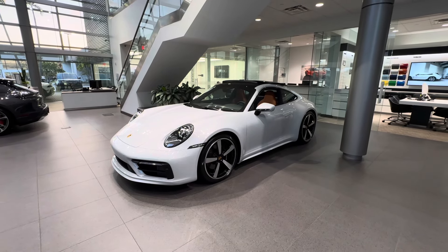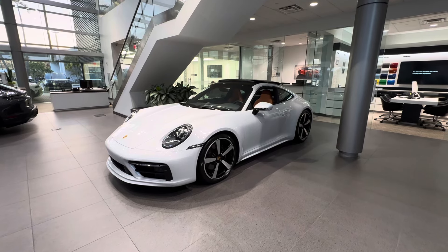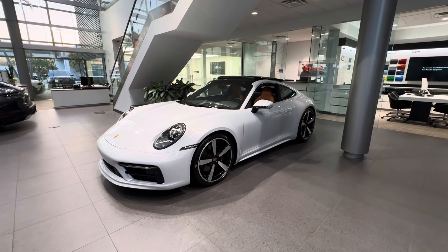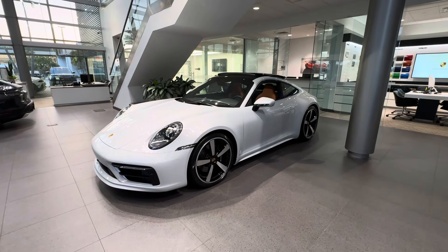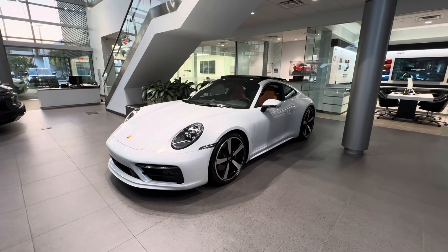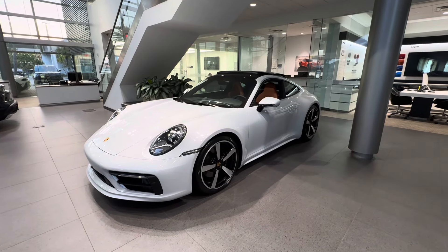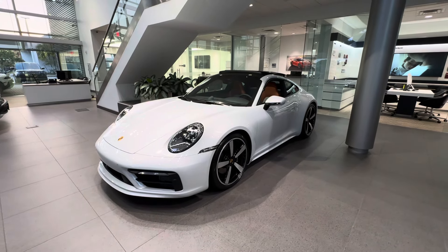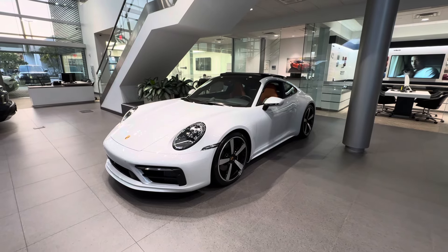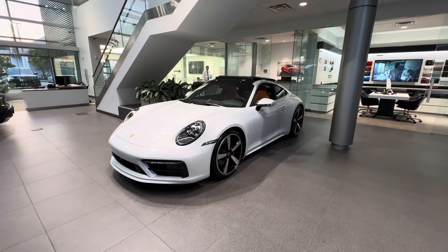Hello everybody, thank you so much for watching. My name is Alexander, I'm a Porsche certified sales professional at Porsche West Palm Beach. Thanks so much for watching my YouTube walkaround videos. In today's walkaround video we'd like to present this spectacular new 2024 Porsche 911 Carrera 4S Coupe. This vehicle just arrived at our dealership and is available from new car inventory, which based on current marketplace conditions is a very special opportunity.